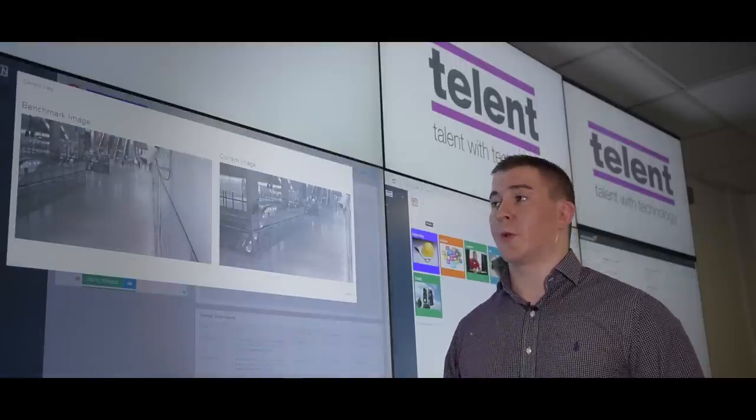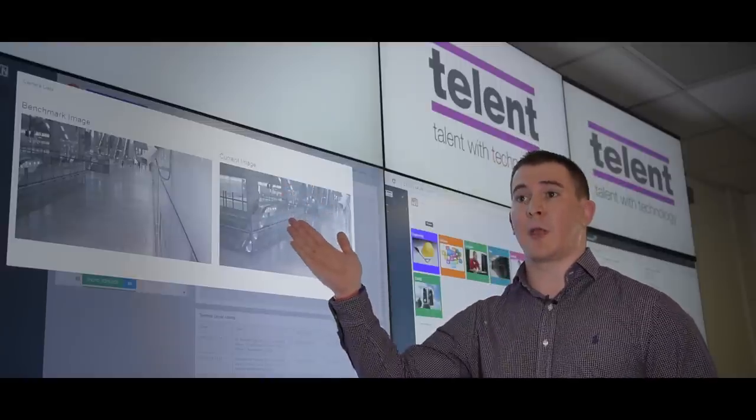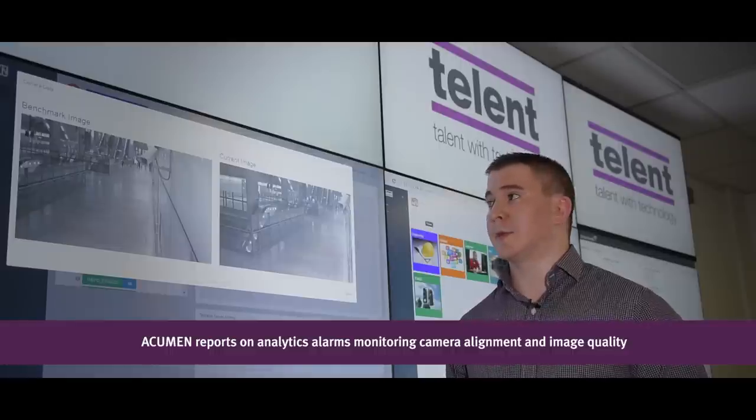To be able to tell exactly what's going on at the site, we have a reference image — known as a benchmark — and then we have the current image, which is live to site as of right now. With this we can proactively monitor these cameras remotely and ascertain when the planned maintenance regime may need to take place.